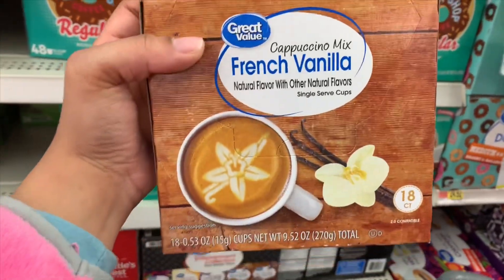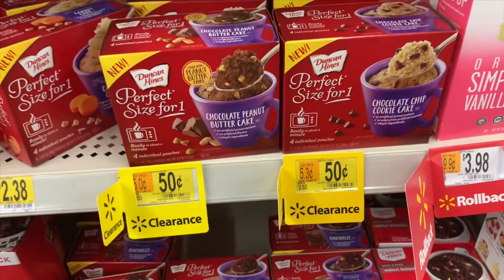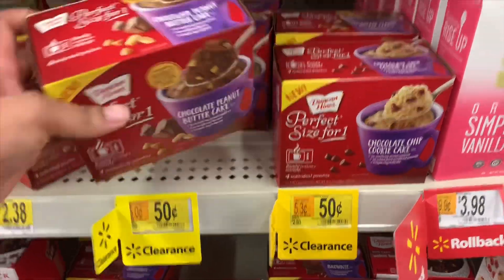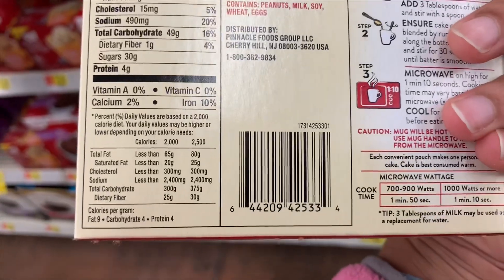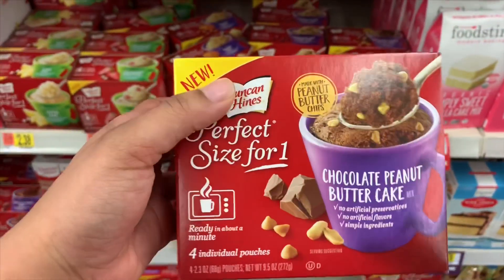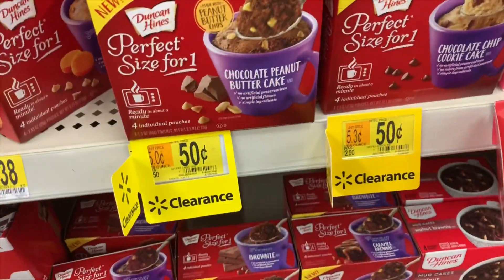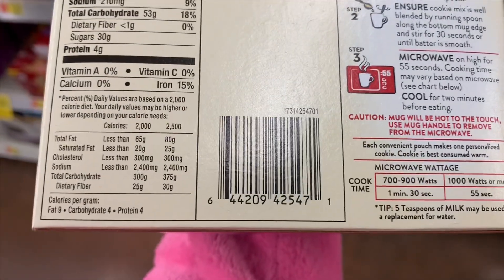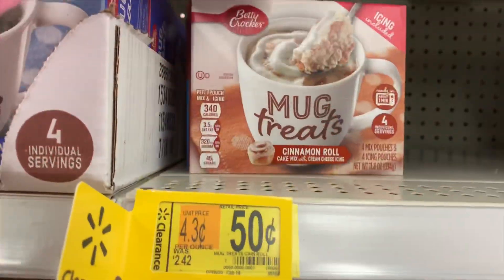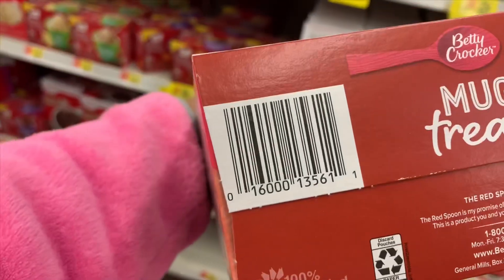Make sure you're checking the expiration dates on those. I also found these chocolate chip cookie cakes — regular price is $2.50 — here's the UPC. I've never had these before. I think you microwave them; I'm not sure how that would taste. I just realized they're two different kinds.